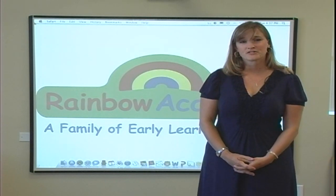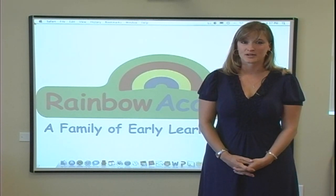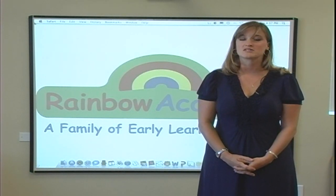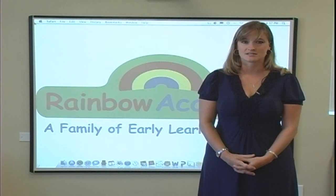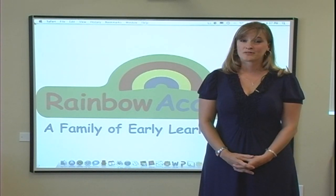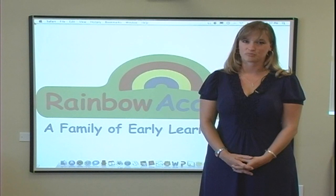Now, these boards are in no way replacing any of our core curriculum. Through Seedling's early childhood educational programs, children will still be engaged in all of the developmental milestone skills such as cognitive, social-emotional, language, and physical. Again, we look at our whiteboards as just an enhancement to our curriculum's philosophy of learning through play.